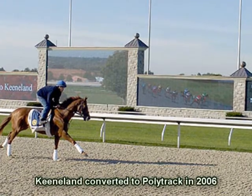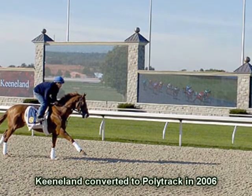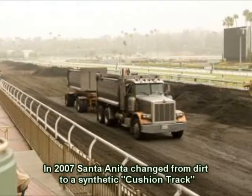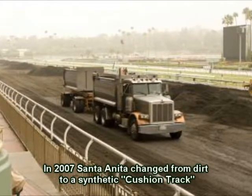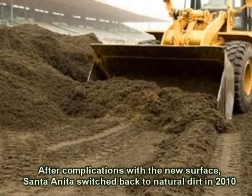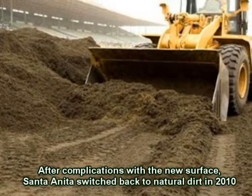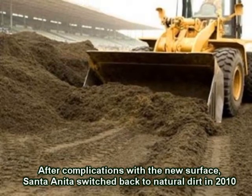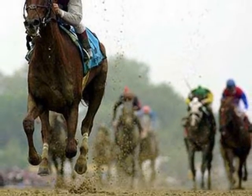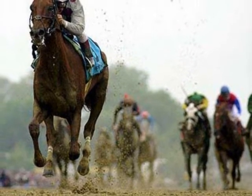They are also thought to be a safer surface to train and run over, reducing the number of injuries and catastrophic breakdowns in horses. Using the synthetic materials for a track's cushion has not been completely successful, and some of the tracks that have installed any kind of synthetic surface have removed it and gone back to the traditional dirt surface. In any case, the track's cushion — whether it be dirt, synthetic, poly, or what have you — is a scientific process that's taken very deep into consideration for the better welfare and safety of the horses and the jockeys.